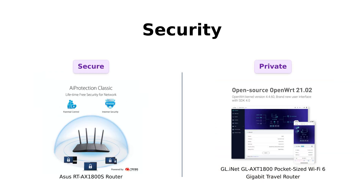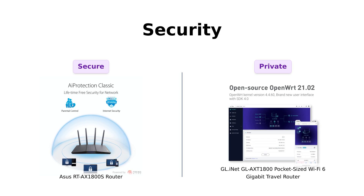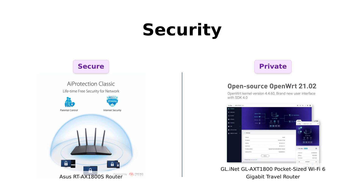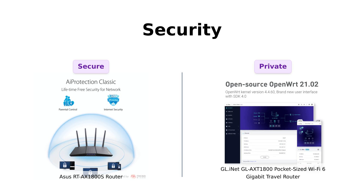Security is next on our list. The Asus RT-AX1800S features AI Protection Classic powered by Trend Micro. On the flip side, the GL-iNet is equipped with OpenVPN and WireGuard, providing excellent privacy protection. Reviewers appreciate the security features of both routers, but some specifically note the GL-iNet's flexibility in encryption options as a major advantage.